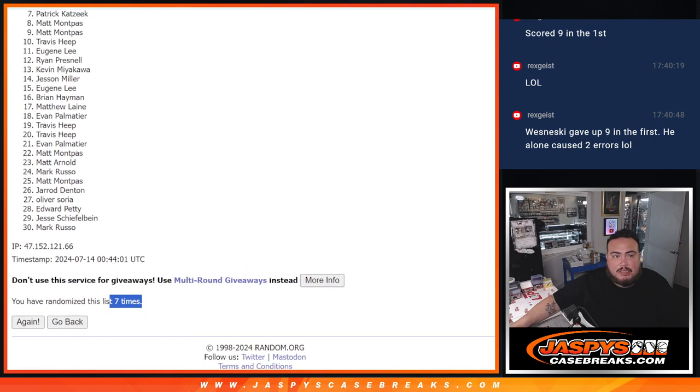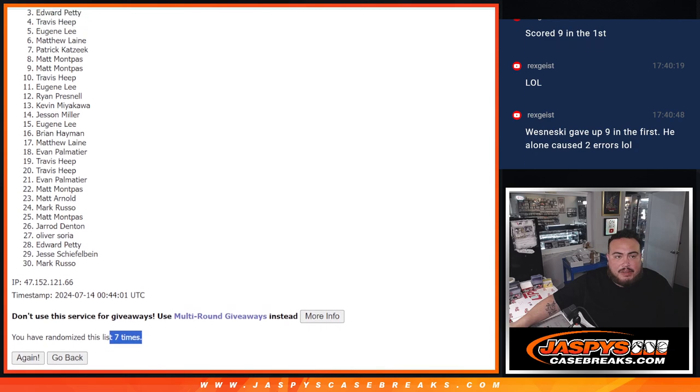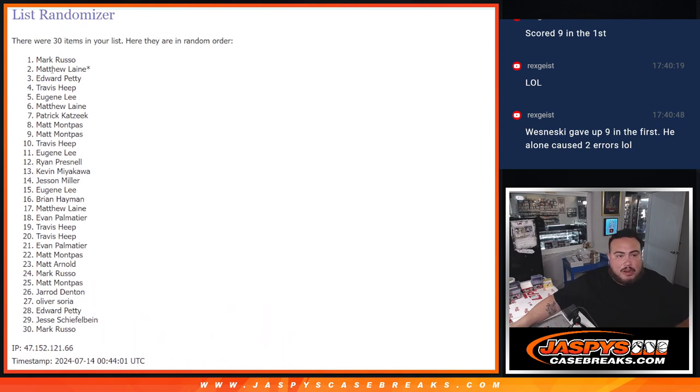Top six: Matthew, Eugene, Travis, Edward, Matthew, Last Bomb, Mojo, and Mark. There you go. Congratulations to the top six.